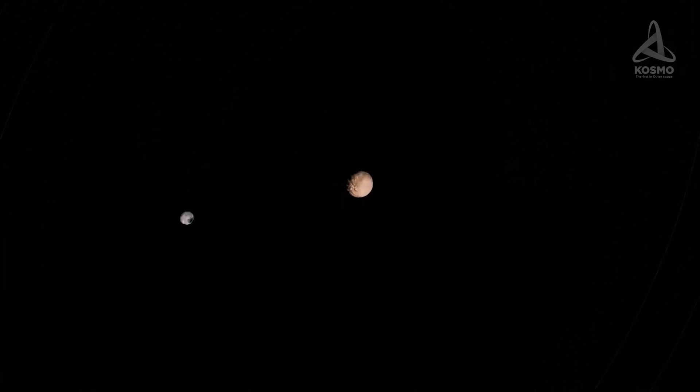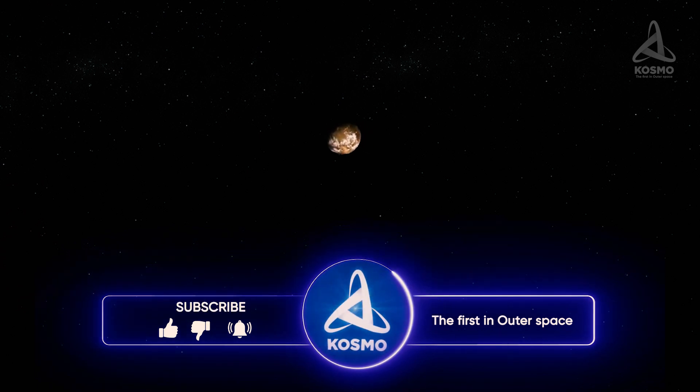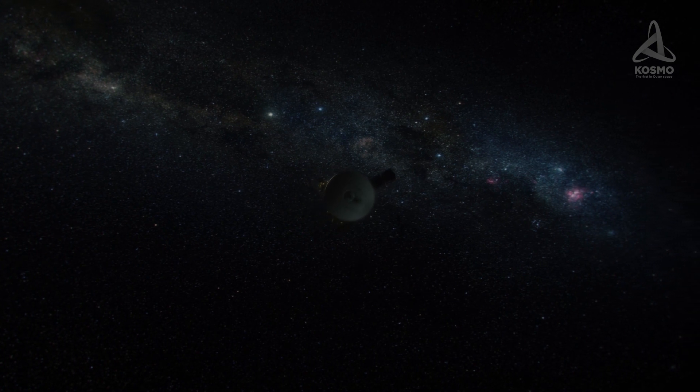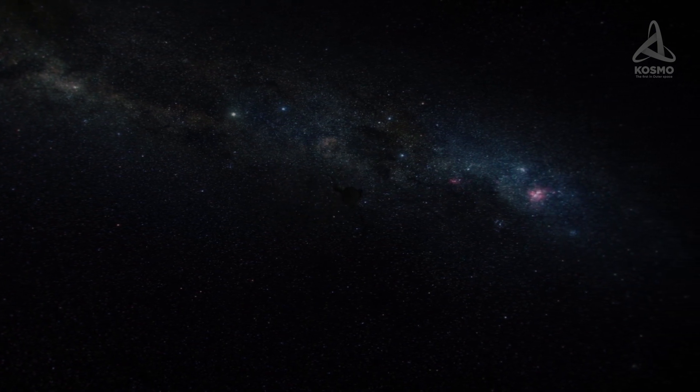If you'd like to hear more about this space object in later videos, let us know in the comments or just hit the like button under this video. And then very soon, we will set out on another fascinating journey to the realm of this dwarf planet. Let's keep in touch.